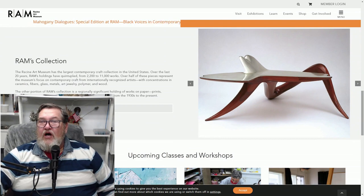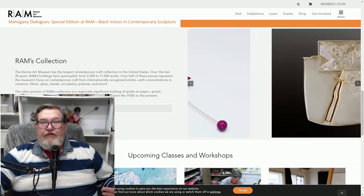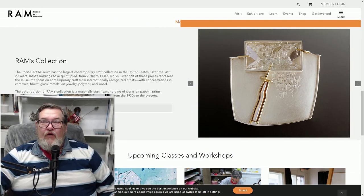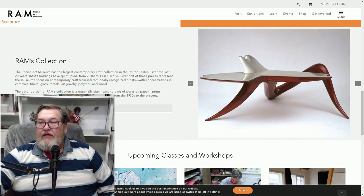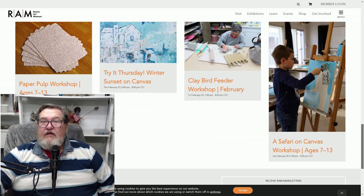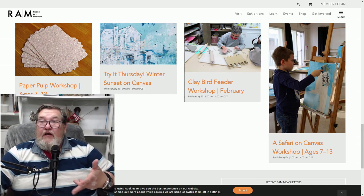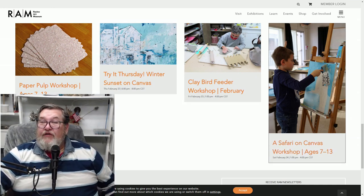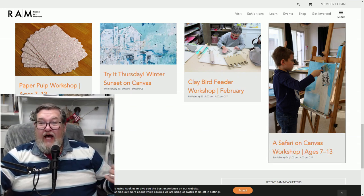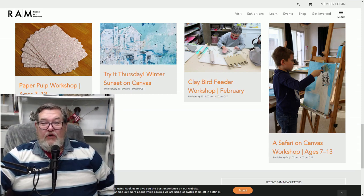This is from the Racine Art Museum. They have lots of different projects and collections showing. You can always go online to see what collections they've got at the moment. They also do art classes and workshops down there — the Paper Pulp Workshop, Winter Sunset on Canvas, Bird Feeder, and Safari on Canvas. If you want to take part, go down there, have a look around and see what they're offering, and you could sign up for one of those classes.